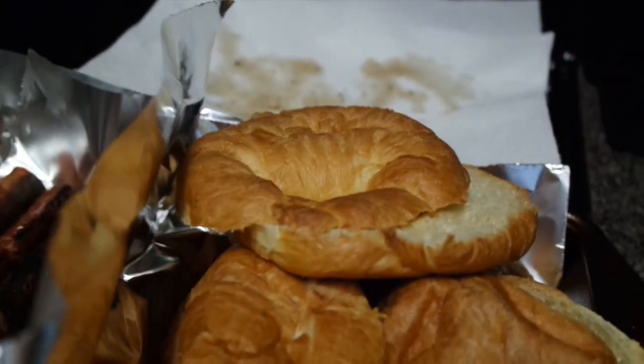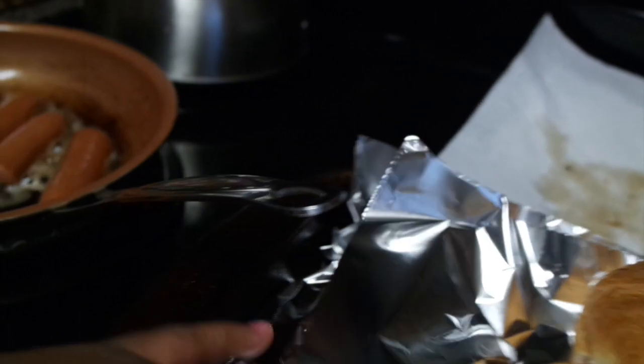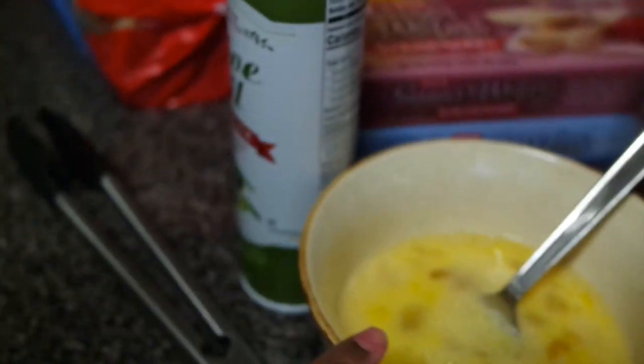I'm fixing breakfast sandwiches — I bought these croissants from Sam's. I've cut them up and I'm gonna heat them up in the oven for a few minutes. I've got my sausage and then there's gonna be cheese on it, so that's gonna be our late breakfast slash early lunch, I guess you could say.